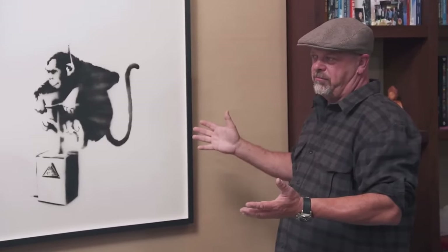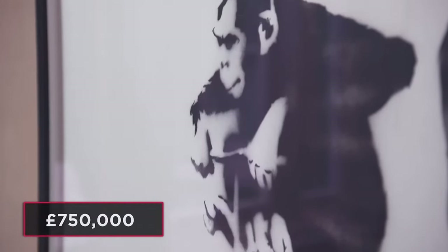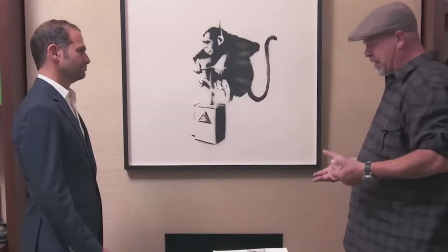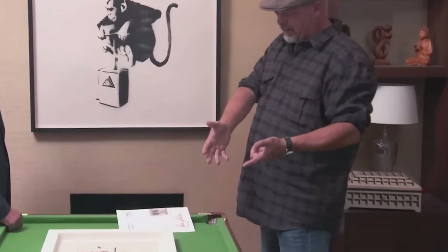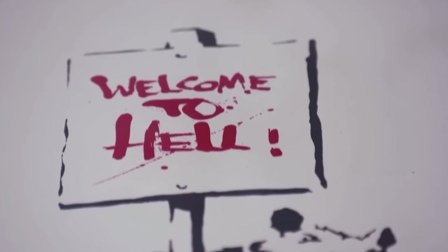Finally Rick shrugs and just asks bluntly: how much? The French representative says his client is asking for £750,000. Rick is unsure of the exchange rate, but guesses that would be around $900,000. The salesman shrugs and says it would be around that amount. Rick gestures to the pool table, asking about the rat piece.